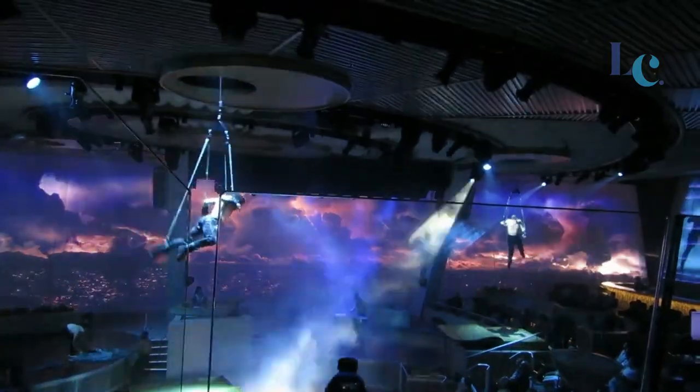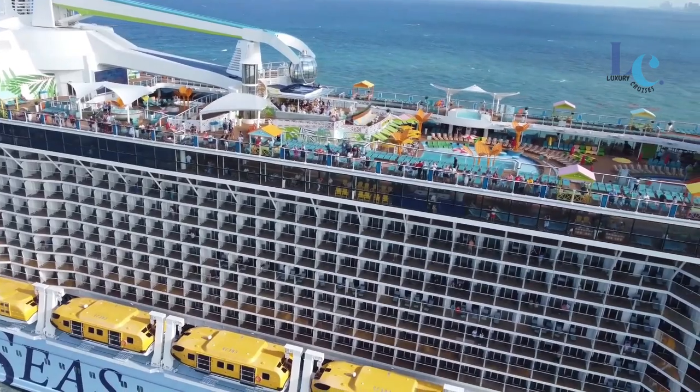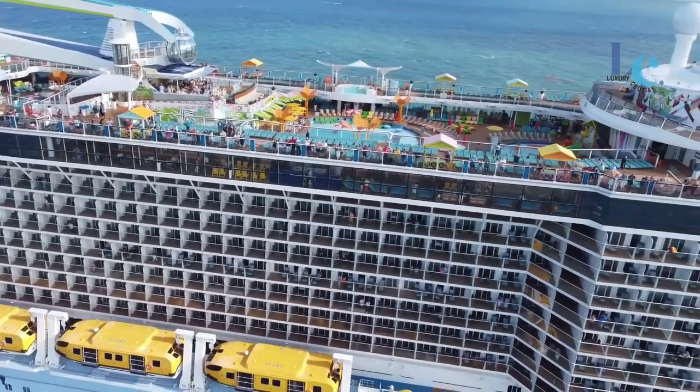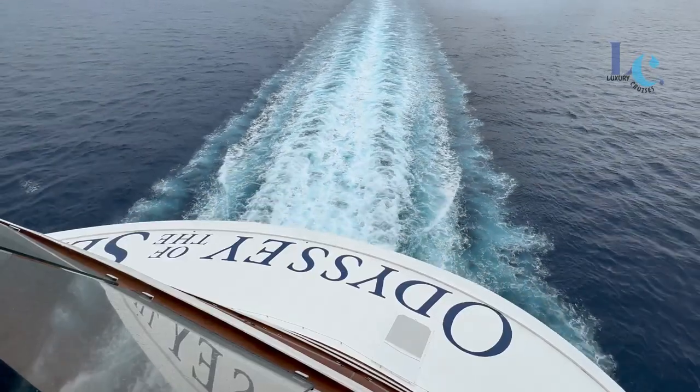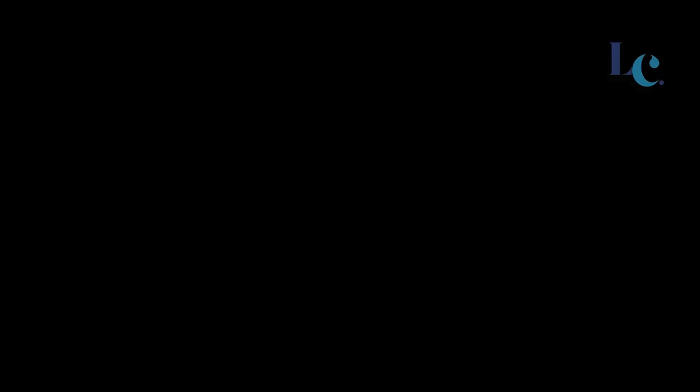Happy cruising! Alright, let's see you next time.